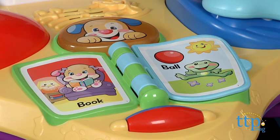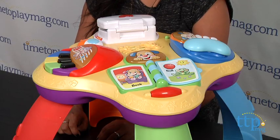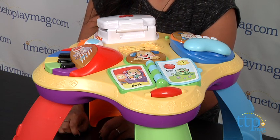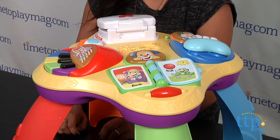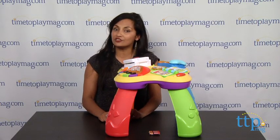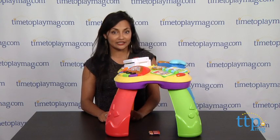Toys like these encourage fine motor skills and enhance gross motor skills, cause and effect, and sensory play. The bright colors and images are entertaining for your young child, and the cheery songs just make for a fun playtime.